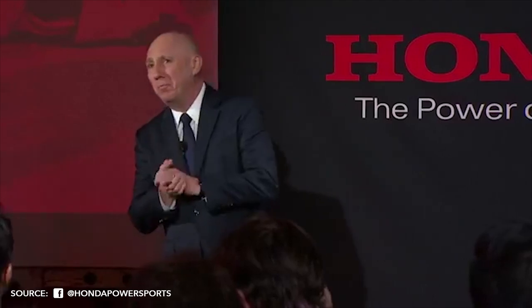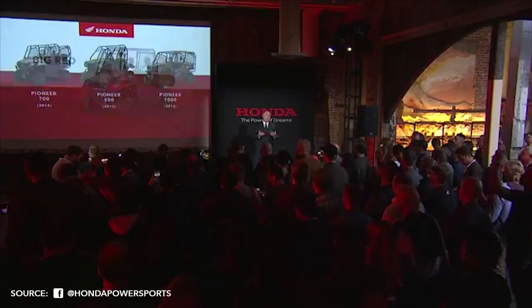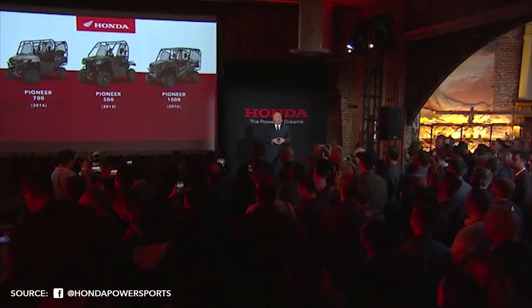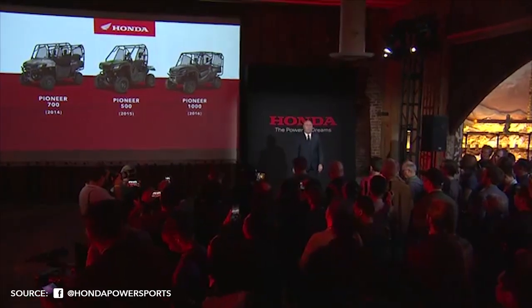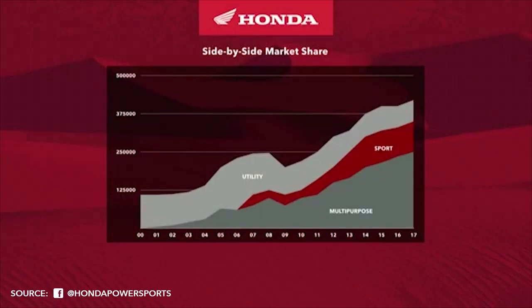Let me first introduce the Vice President of the Power Sports Division of American Honda, Chuck Boderman, who will tell you what they have in store here today. In 2018, we released a utility-oriented Big Red — that was our first side-by-side. We introduced the Pioneer 700 in 2014, followed by the Pioneer 500 a year later, and then the award-winning Pioneer 1000 in 2018. While multi-purpose is still the largest category, the sports side-by-side market is also showing significant growth. Our next chapter will enter the sport category.